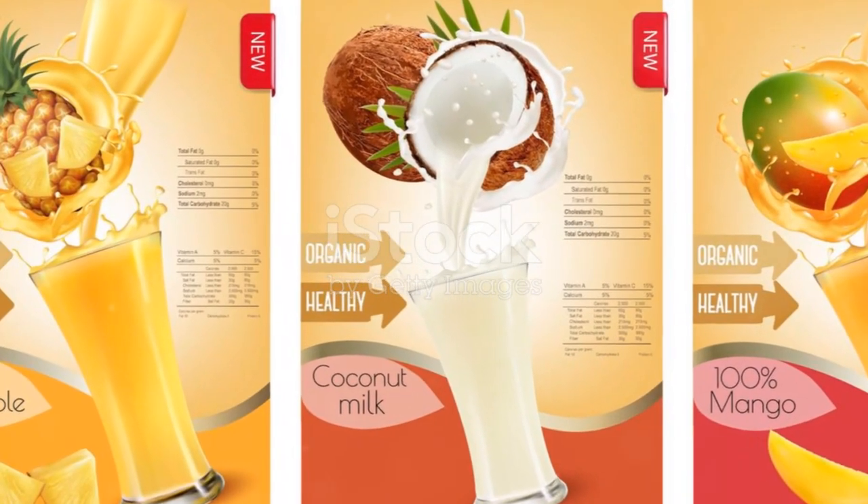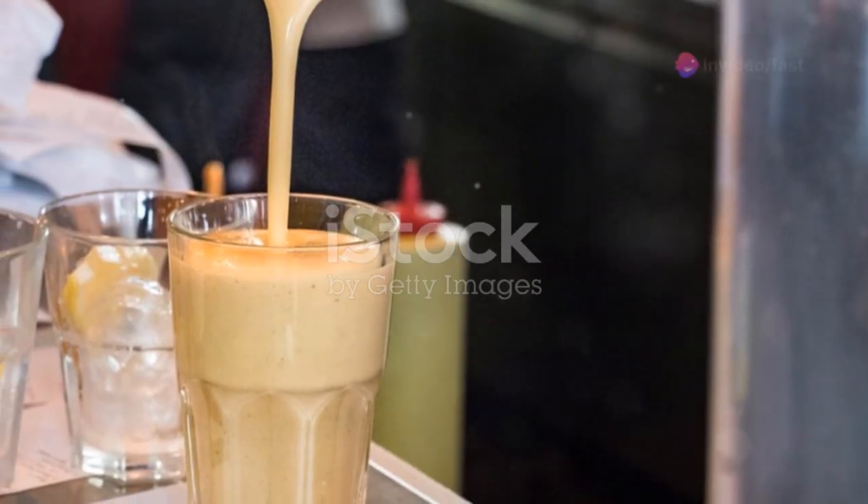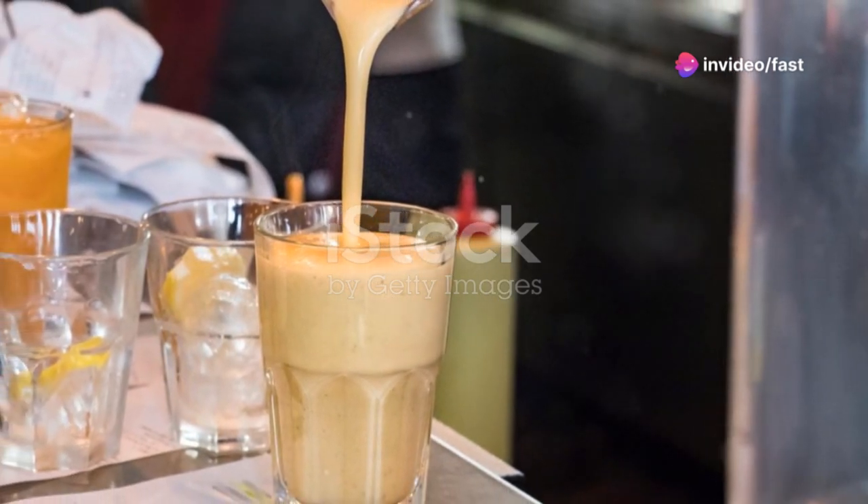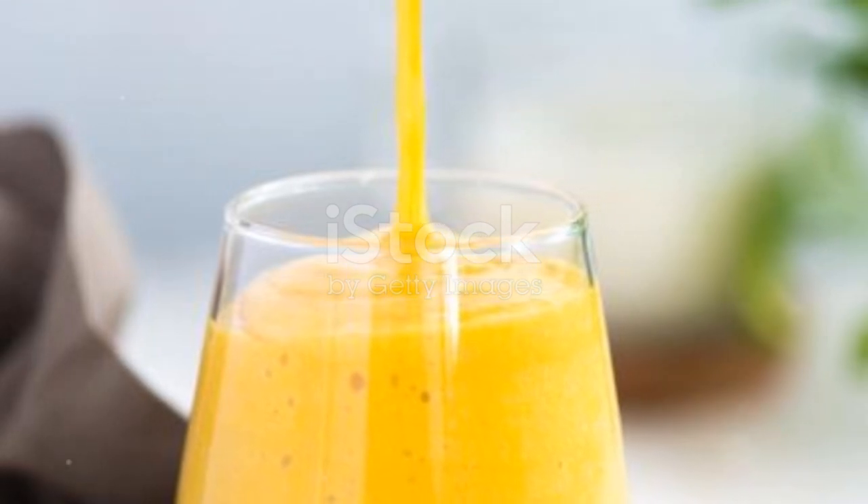But here's a fun twist: cactus smoothies. Just blend cleaned nopal with some pineapple, lime juice, and a hint of honey for a refreshing drink that not only hydrates but also infuses your body with its myriad benefits.